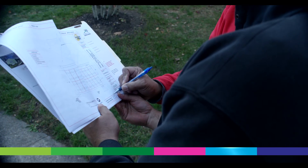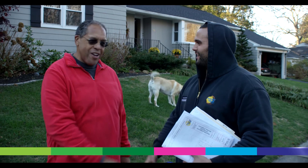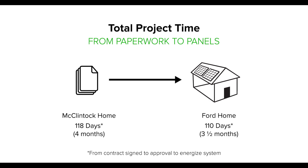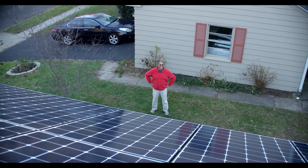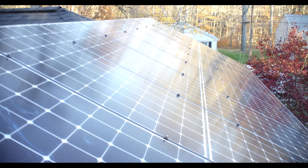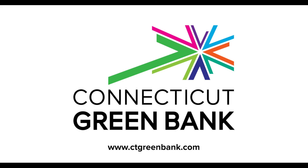Every solar PV project requires time and planning. Coordinating the various approvals and reviews can be complex, and variations in processes between utilities and municipalities can impact the time it takes to complete your solar project. Nevertheless, the time that goes into installing your panels is well worth the decades of energy savings, not to mention the reduction of your carbon footprint. For more information, contact the Connecticut Green Bank.